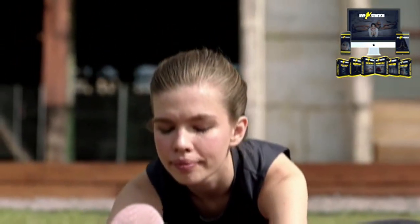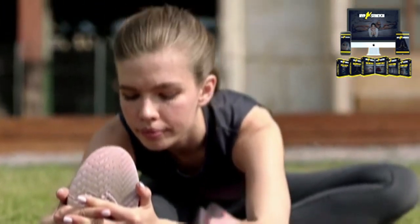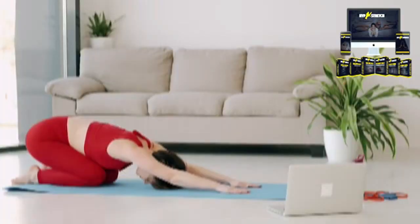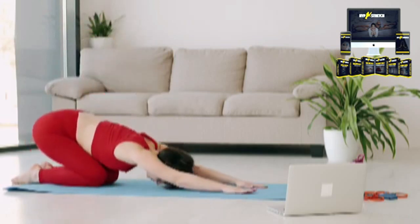Want to know what's inside? Hyperbolic stretching includes the following video content: 4 weeks to side splits video series, 4 weeks to front splits video series, dynamic flexibility and stretching, complete upper body stretching, pike mastery, and easy bridge.